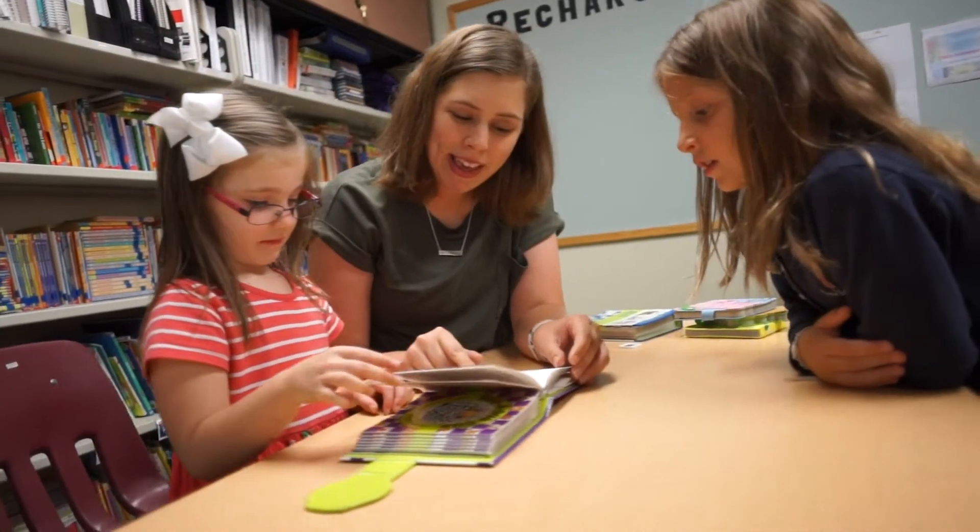Hello, my name is Amanda and I'm a Communication Disorders major and have my classes here in the Health Sciences building. As a Communication Disorders major, I take classes like Language Development and Phonetics.